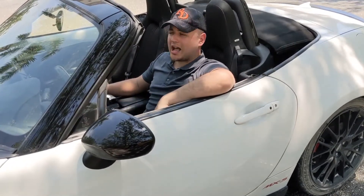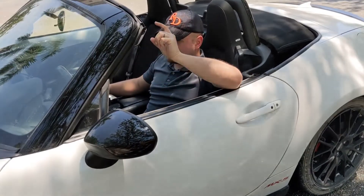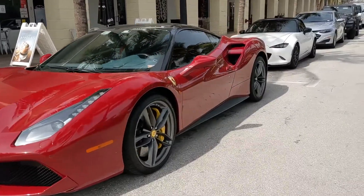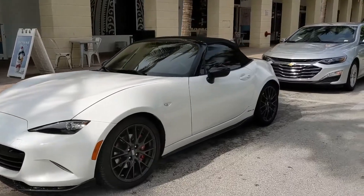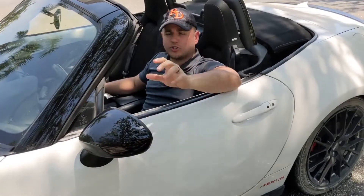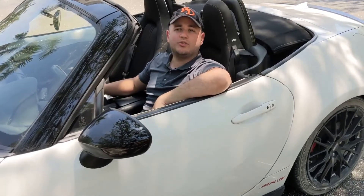Do I love the car? Absolutely. Do I recommend it? Definitely. If you're looking for a sports car, you'd be hard pressed not to drive one of these first. I would compare this to a Corvette, an S2000, basically any two-seater sports car out there — this definitely competes with all of those. Outright speed is not all it's cracked up to be; fun should also be part of the equation. With that said, I hope you enjoyed the video. I certainly did. Thanks for watching — I'll catch you next time. Peace.